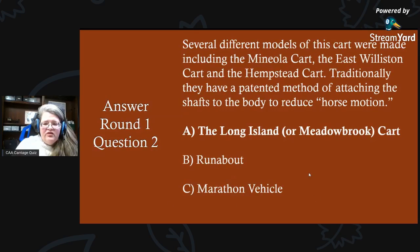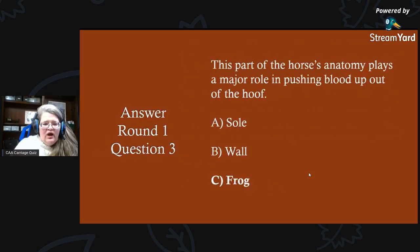The Long Island or Meadowbrook cart includes the Manola cart, the East Winston cart, and the Hempstead cart. Round one, question three answer: this part of the horse's anatomy plays a major role in pushing blood up out of the hoof, and that would be C) the frog. When the horse steps on the frog, it pushes blood up out of the hoof.